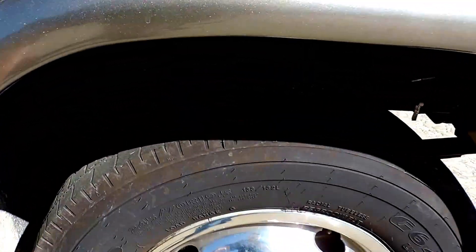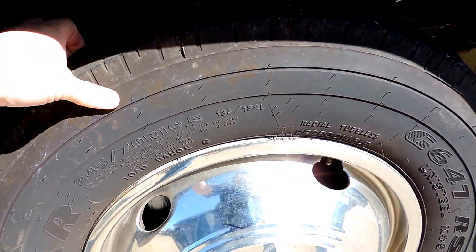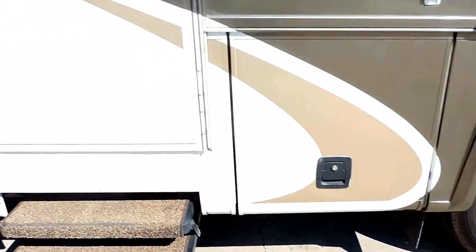Goodyear tires are G range with excellent, excellent tread. We'll walk inside.